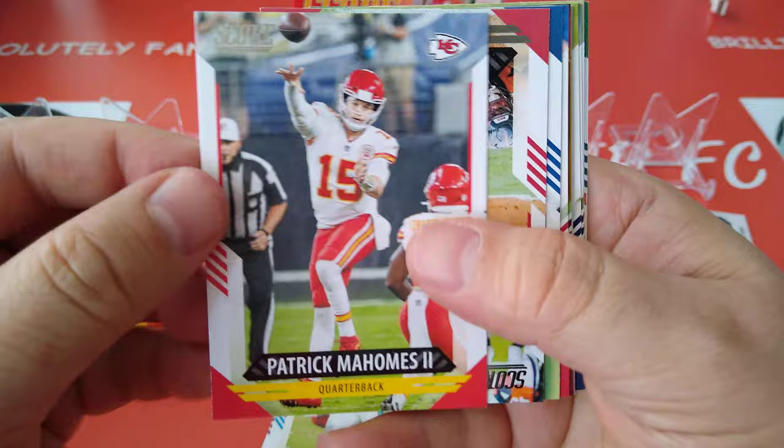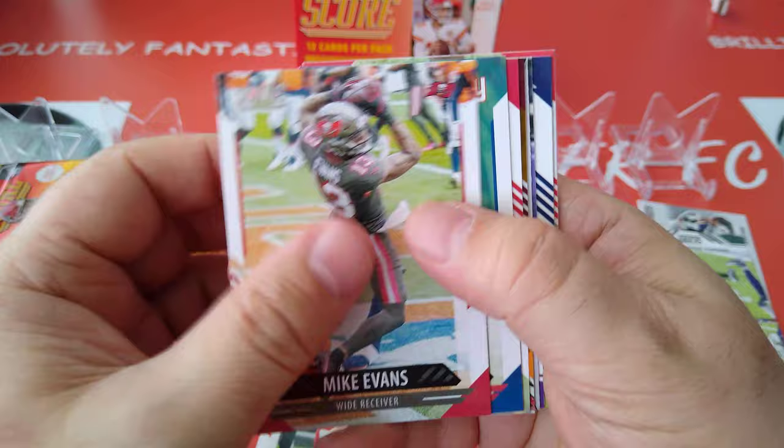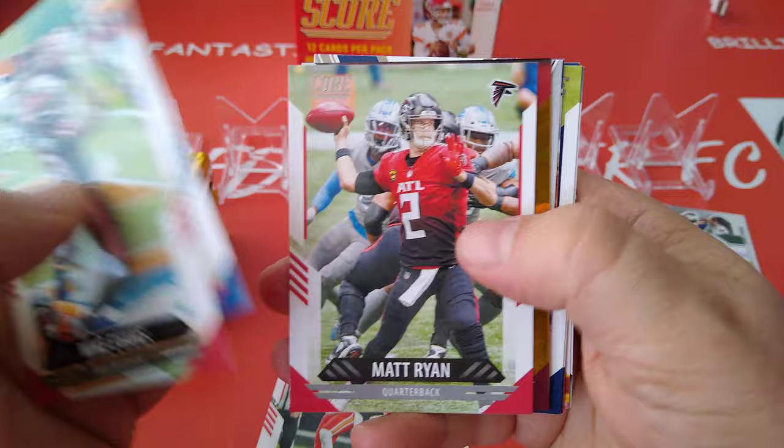Here's Patrick Mahomes — very, very nice card. Throwing the ball probably like 600 yards, orbiting earth as we speak. Mike Evans. Evan Ingram — tight end and a wide receiver one after the other. Matt Ryan.